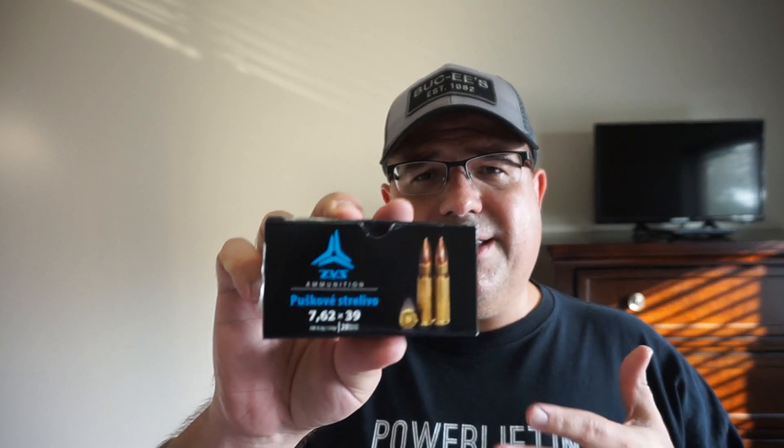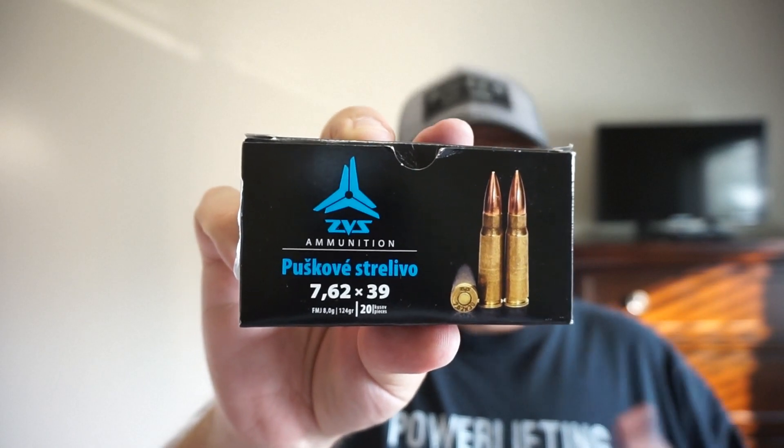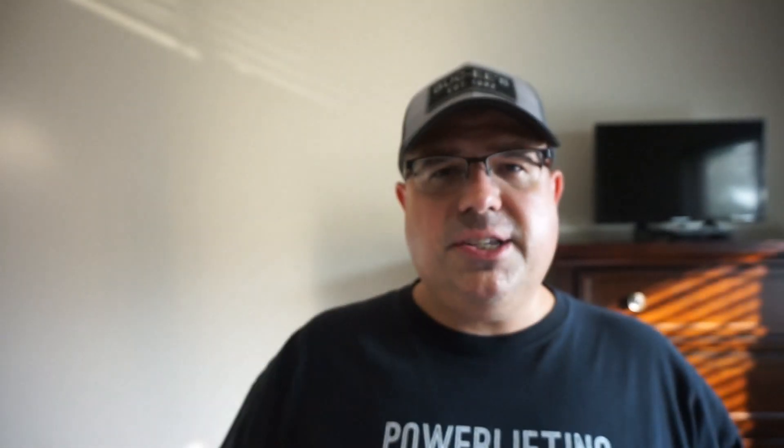ZVS Ammunition — if you guys have any experience with this at all, please chime in below in the comments section. Let me know what you think. I'm pretty excited. It's coming from Macedonia, and if we start to get other 7.62x39 options, people who are panicking thinking they can never get that ammo anymore are going to have some other options, which is definitely a good thing.